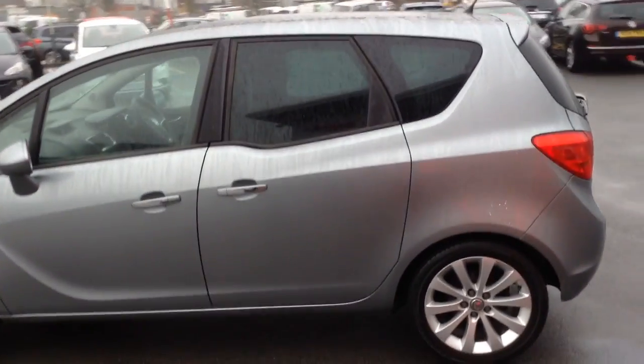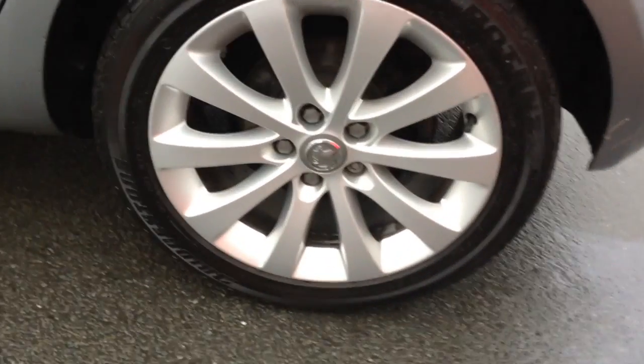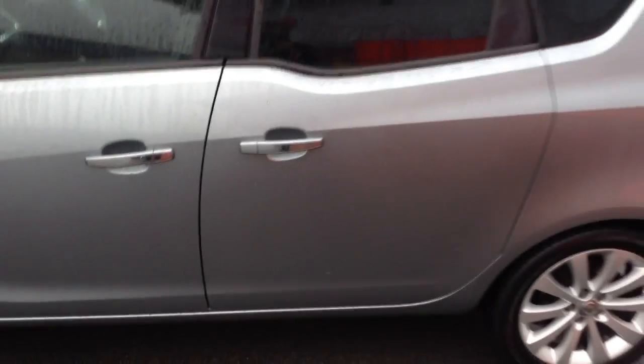The SE is also the top spec they do in the Mariva, and you've got a few extra bits and bobs on there. So you've got the 17-inch alloy wheels which look really nice, and you can also see it's got privacy glass in the back. Also notice the chrome detail on both door handles. I'll show you how the doors operate on the Mariva in a moment.